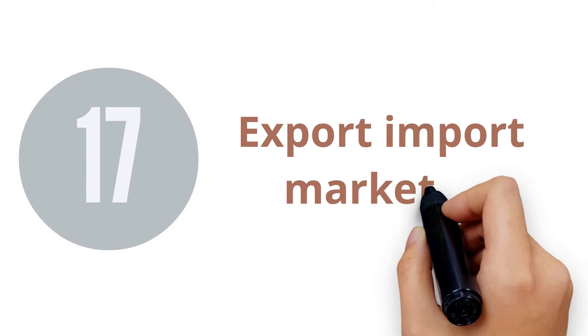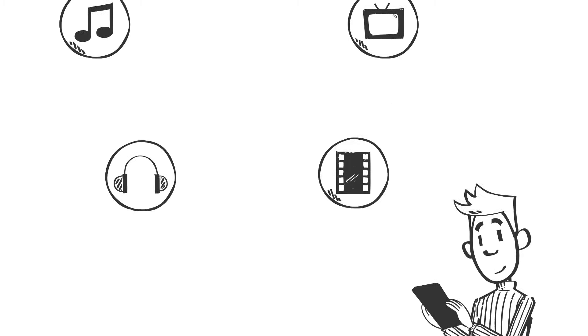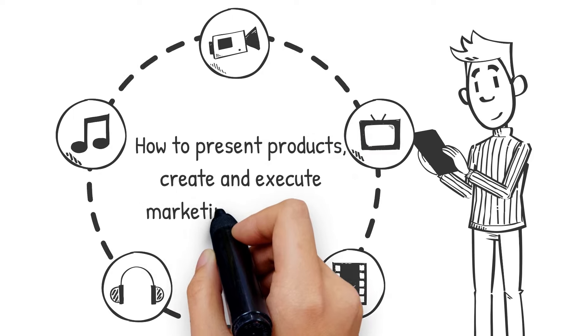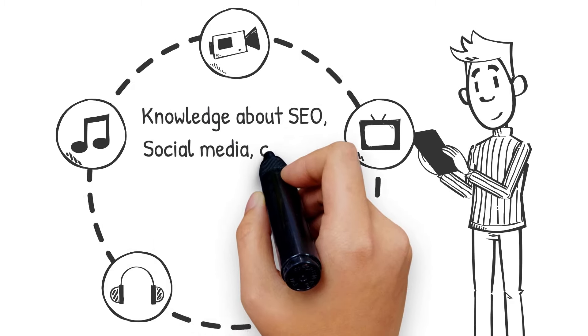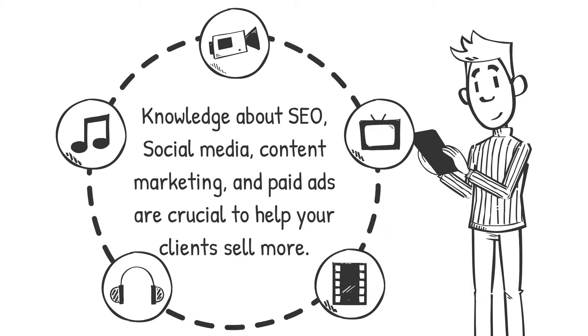17. Export-Import Marketer. Your goal is to make sure how to reach your customers and clients, how to present products, and create and execute marketing campaigns. You want to make prospects want to buy products from your customers. If you can increase your customers' sales remarkably, then you can ask premium fees. Knowledge about SEO, social media, content marketing, and paid ads are crucial to help your clients sell more.